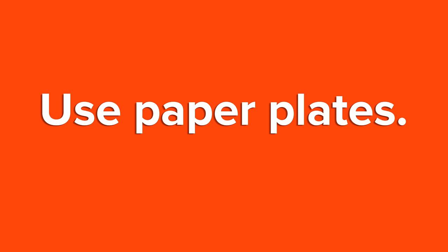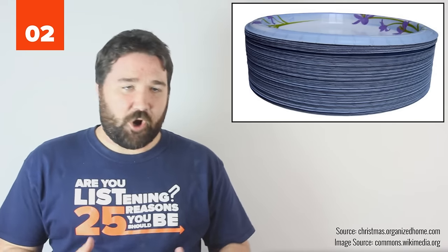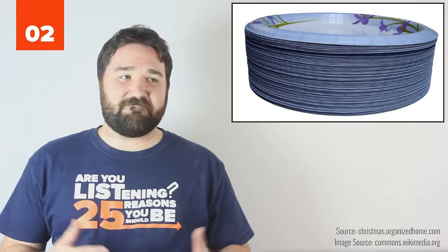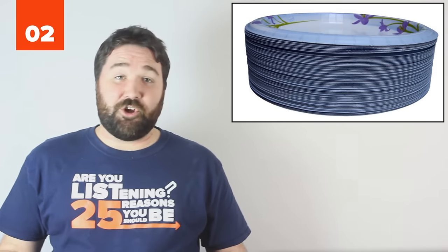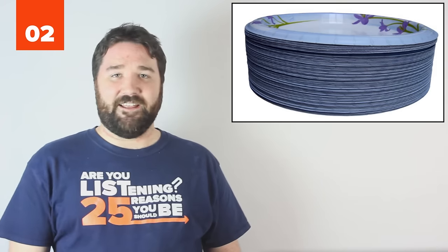2. Use paper plates. Get the fancy Chinet ones if you wish, but if you're hosting a holiday meal, just use paper plates. You know who says, 'I look forward to doing the dishes after dinner'? No one, that's who.